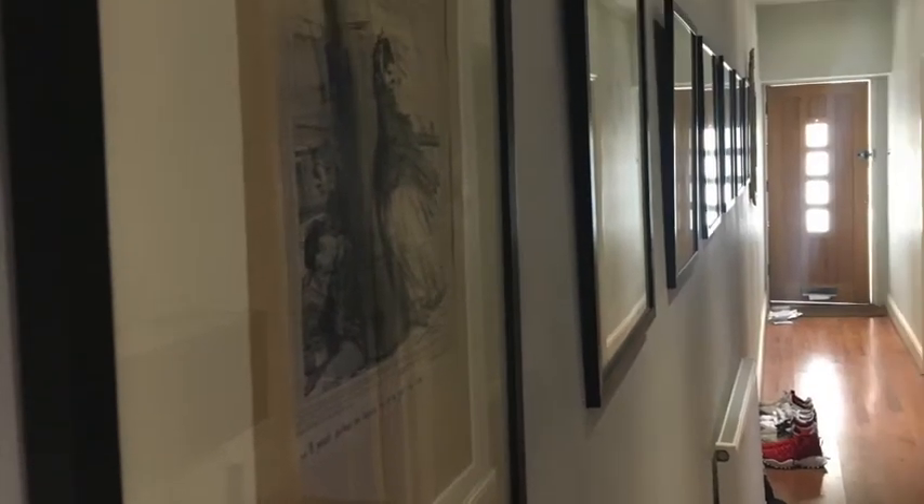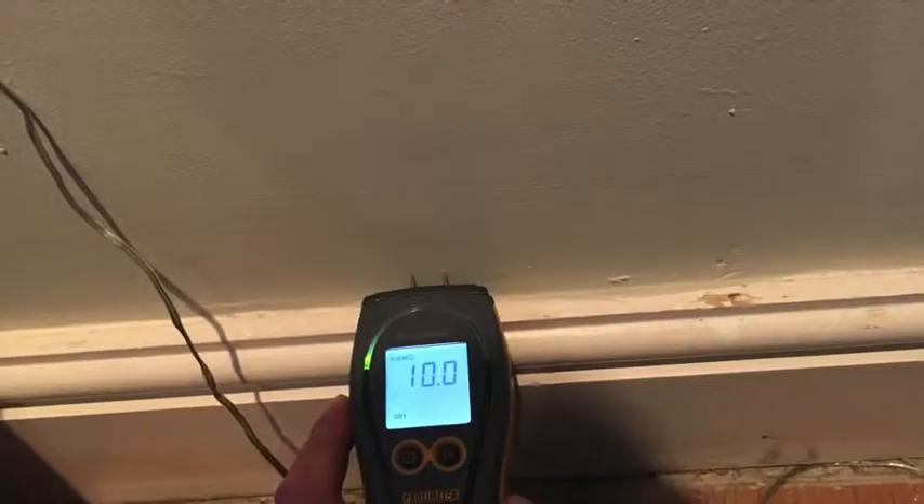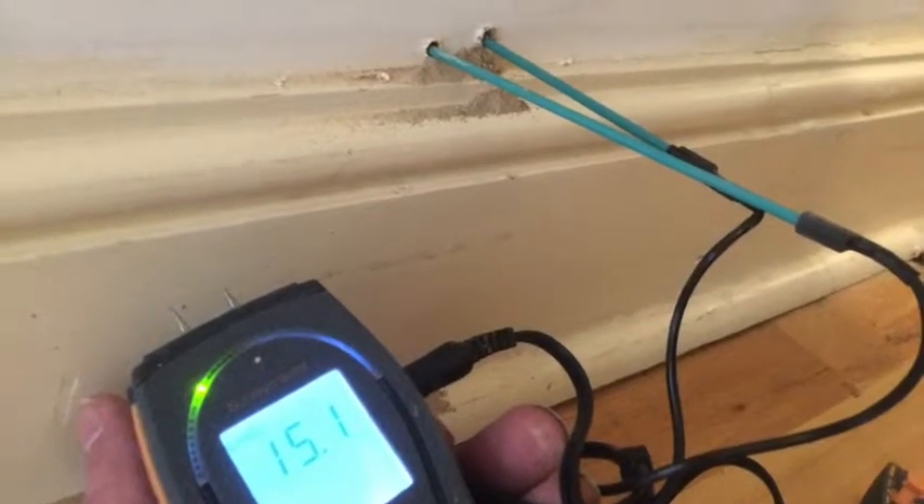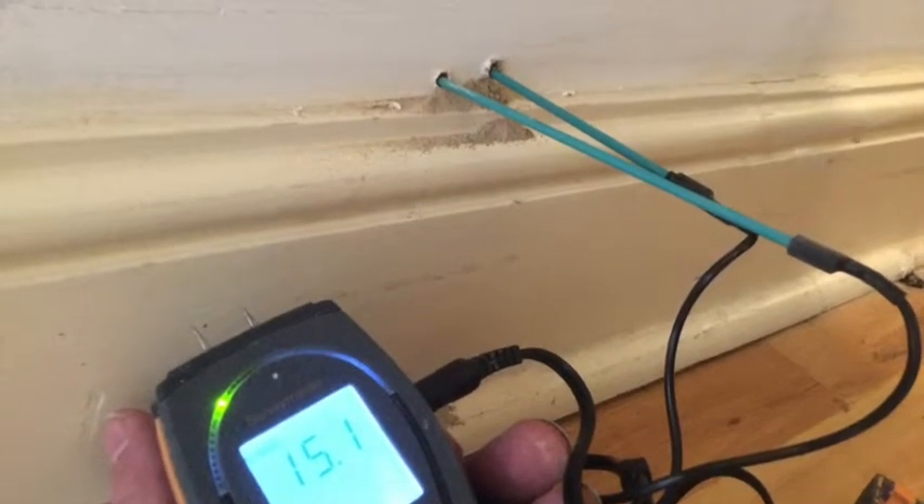The whole length of this wall has been damaged by this damp proofing company. If they had visited the other side of the wall they would have seen that the wall is essentially dry. If you test with a damp meter at the low levels you can see it's dry.